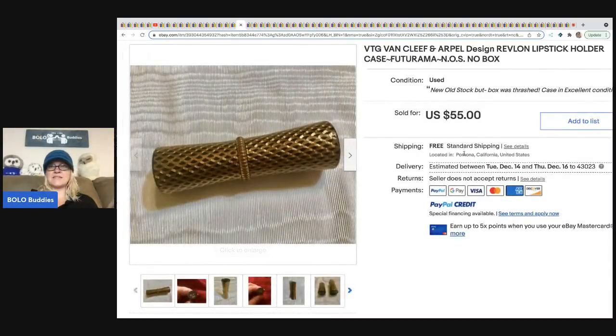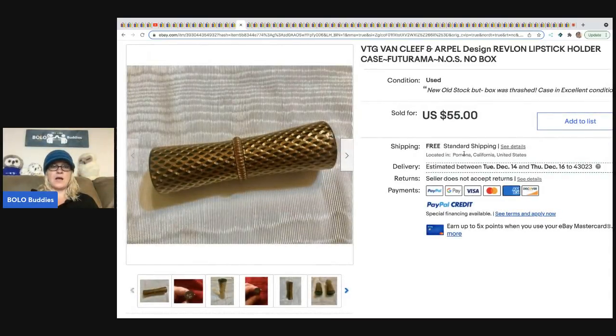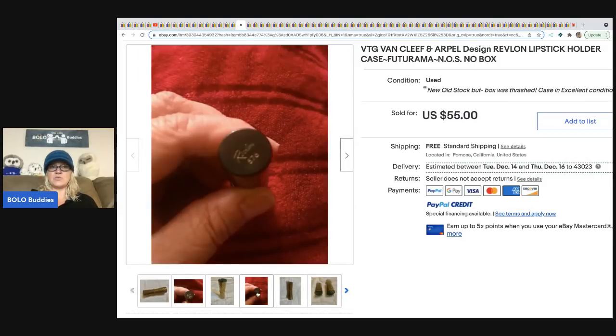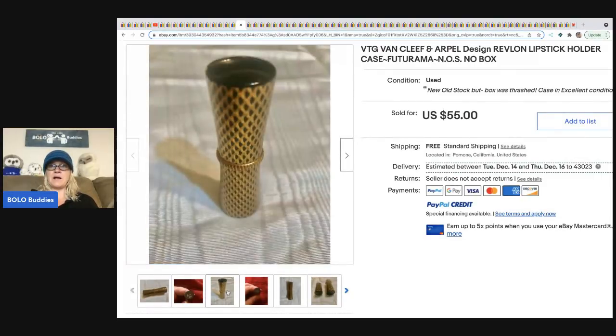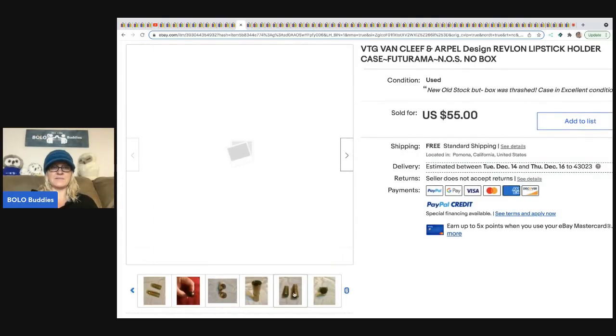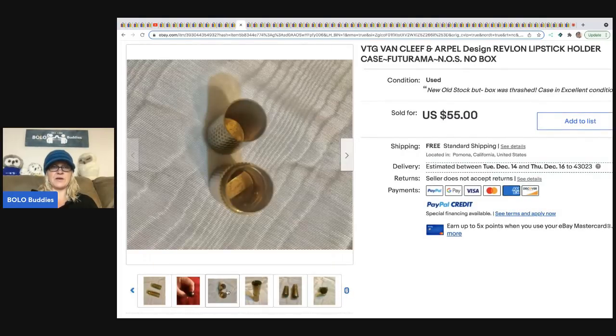The next item is this vintage lipstick holder. Vintage lipstick holders can also be a Bolo — they do range — but this one is by Revlon and it sold for $55 plus shipping. It is just the lipstick holder, not the lipstick.